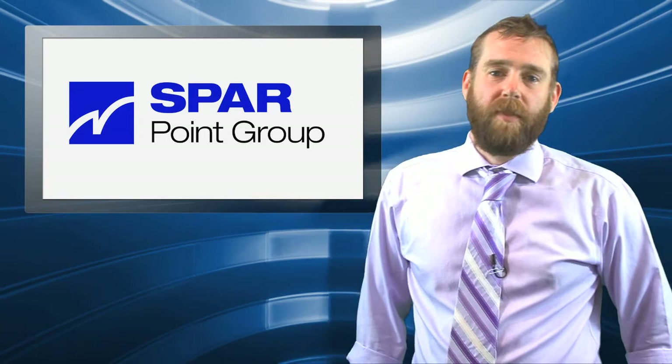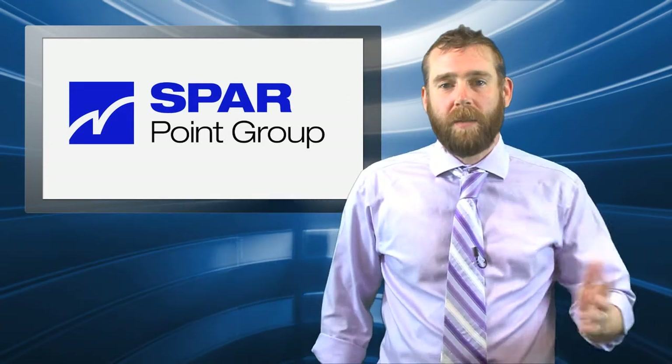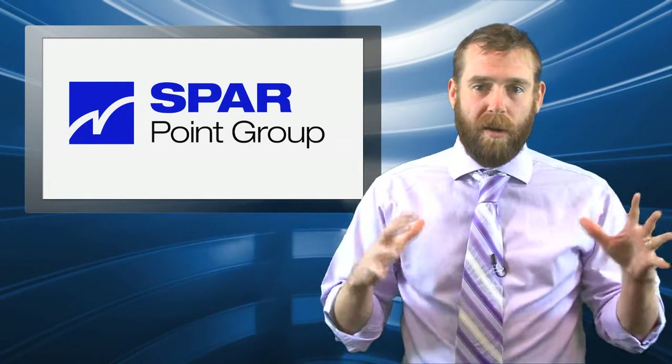Hey everybody, I'm Sam Feifel, editor of Spar Point Group, and welcome to Spar Vlog. You know, Spar, video blog, get it?